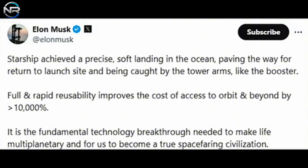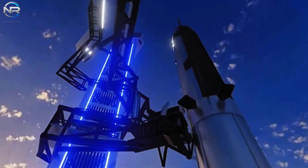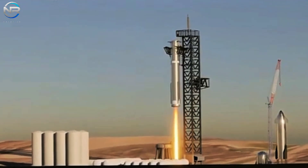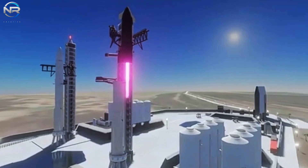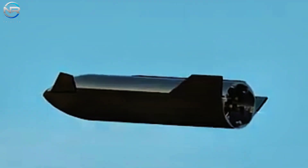The successful execution truly exceeded many expectations, especially considering the incredible journey of S-29. The achievement of S-30 goes beyond mere technical advancement — it marks a pivotal moment in our journey and a transformation in our approach to space exploration. In fact, this successful landing paves the way for SpaceX to explore the possibility of utilizing the Mechazilla arm for landings, similar to B-12. Musk emphasized this in his tweet, noting that Starship successfully completed a precise soft landing in the ocean, paving the way for a return to the launch site and potential capture by the tower arm, similar to a booster. He further emphasized that complete and rapid reusability increases the cost of access to orbit and beyond by more than 10,000 percent, and is essential to enabling human life to thrive on multiple planets, paving the way for us to evolve into a true spacefaring civilization.